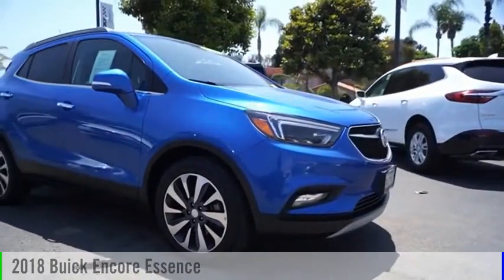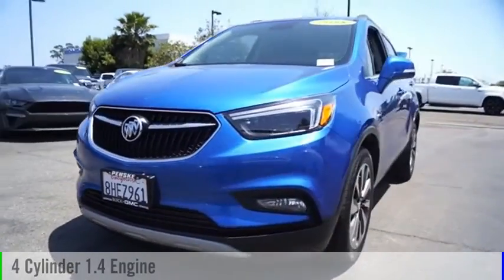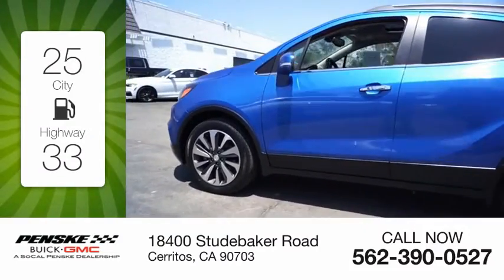You are going to love the 2018 Encore. This vehicle is powered by a front-wheel drive, four-cylinder, 1.4-liter engine. Great fuel efficiency saves you money by requiring fewer trips to the gas station.